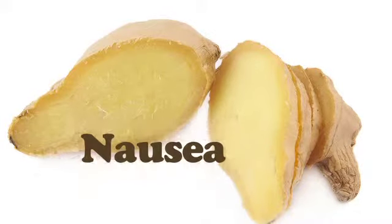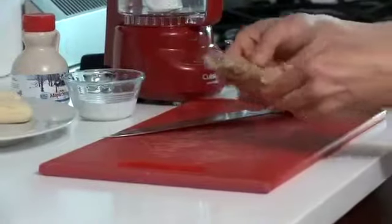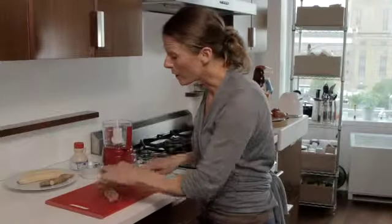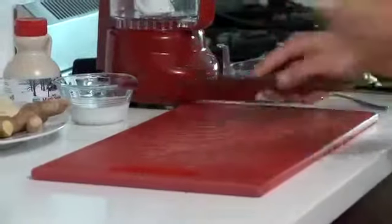Ginger is also great for nausea. I like to slip ginger into anything and everything I possibly can, especially when my kids are sick or when I'm sick. There are many ways you can do it. Today what we're going to make is a banana ginger ice cream, believe it or not. It's a great way to slip ginger into a really yummy dish. So here we have our ginger. I'm going to take a piece off and simply use my knife.